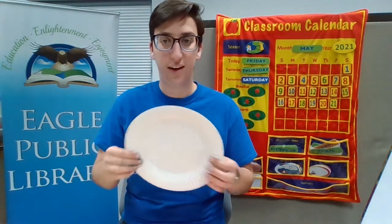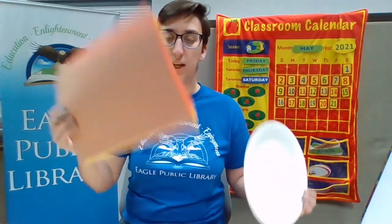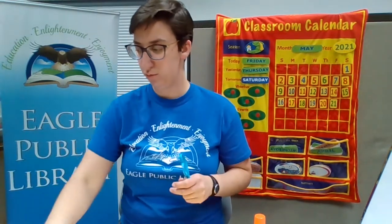Alright friends, I have a pretty fun craft for you today. This one is going to be a lion's mane that you can wear around your face. We're going to need a paper plate and some colorful construction paper — I've got brown, orange, and yellow to add some dimension. You'll also need some glue and scissors to make your lion's mane.